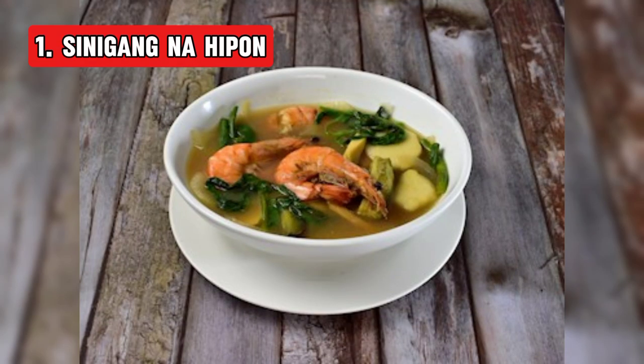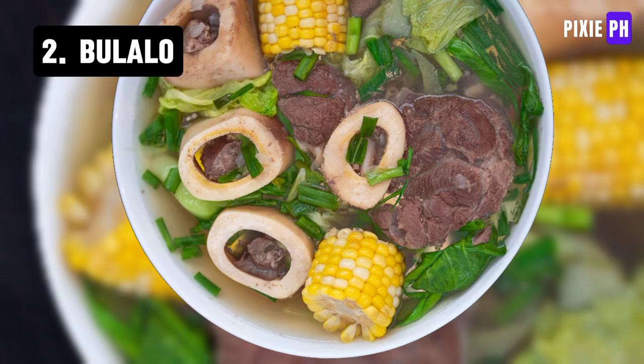Number one: Sinigang with shrimp is a Filipino sour soup made with shrimp, tomatoes, tamarind, and various vegetables like radish and kangkong, creating a tangy and flavorful broth served over rice.